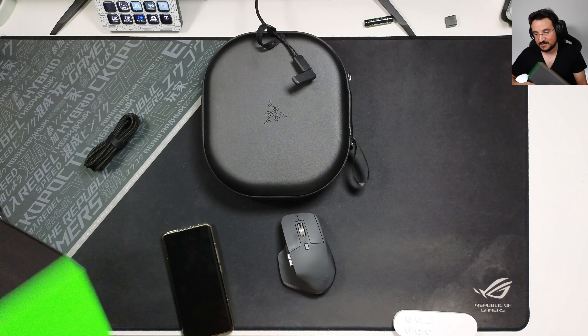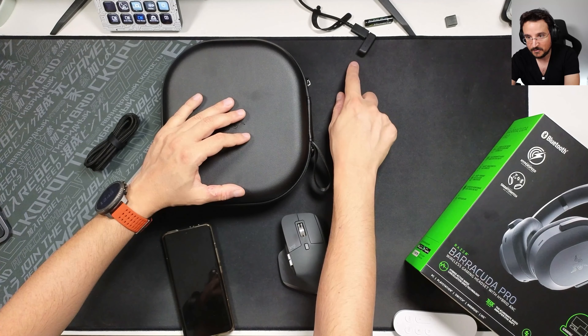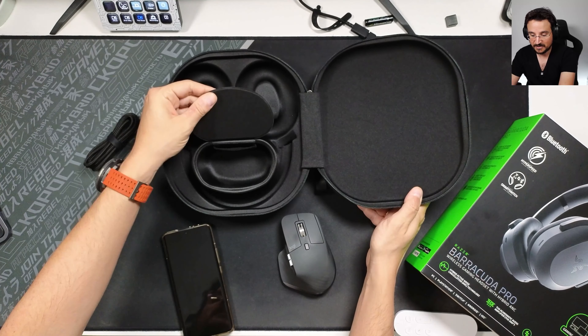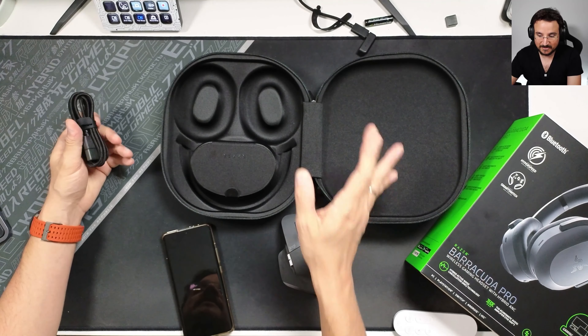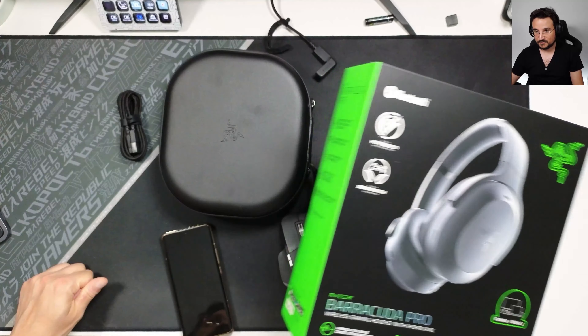First I just want to show you guys everything that I still have after a while since I got this. You can see I have the case over here — it's a huge case. There is the 2.4 gigahertz dongle. This is what you're going to use while gaming. Inside you have a pocket for the cables. We're getting two cables: one is an extension cable and the other is a USB-C type cable for connecting your dongle. It's a huge case, kind of too big for my taste, but at least you're getting something. The headset is already on my head.